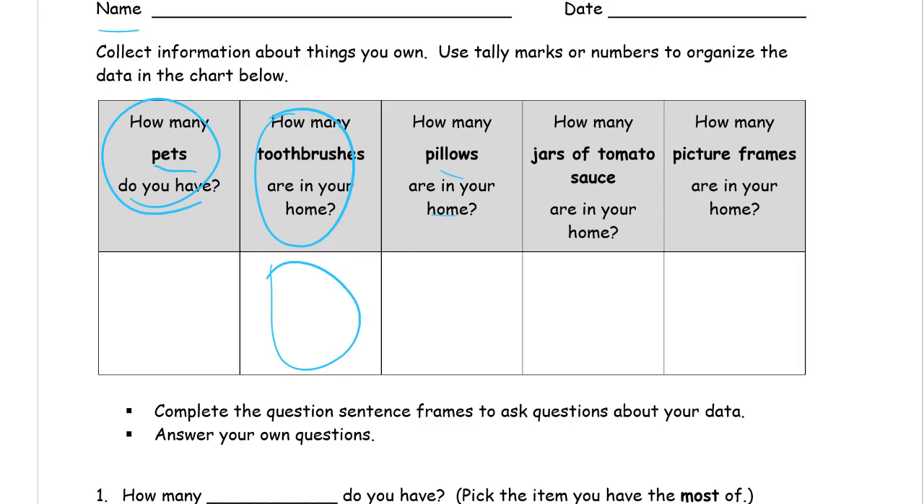How many pillows are in your home? Pillows are not always just on beds. Count the ones on the different beds in your home — house or apartment, wherever you are. There are also pillows on couches and sometimes on chairs; you can count those too. Write that number here for pillows.